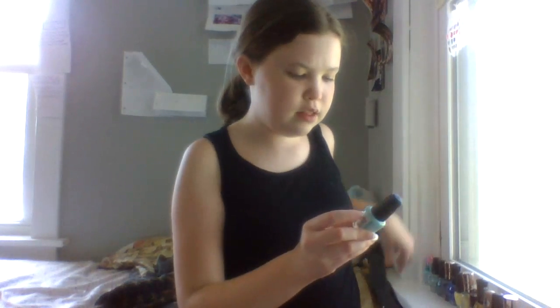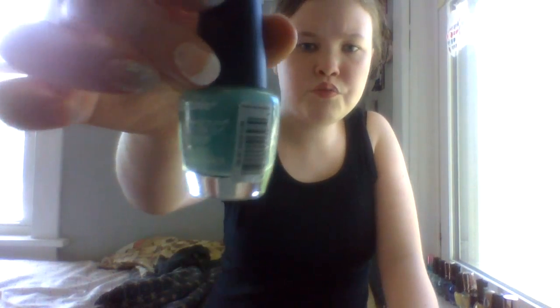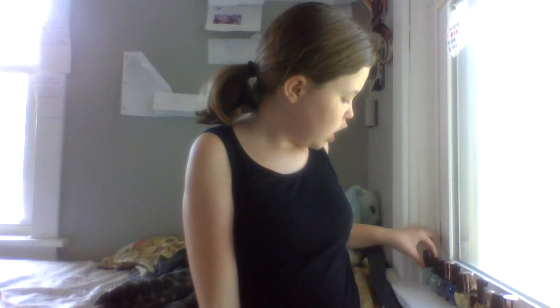Next is another LA Colors Color Craze called Green Glow. I got this for Easter — it's a really pretty green. Excuse me — I just had an ice cream sandwich and it was so good.